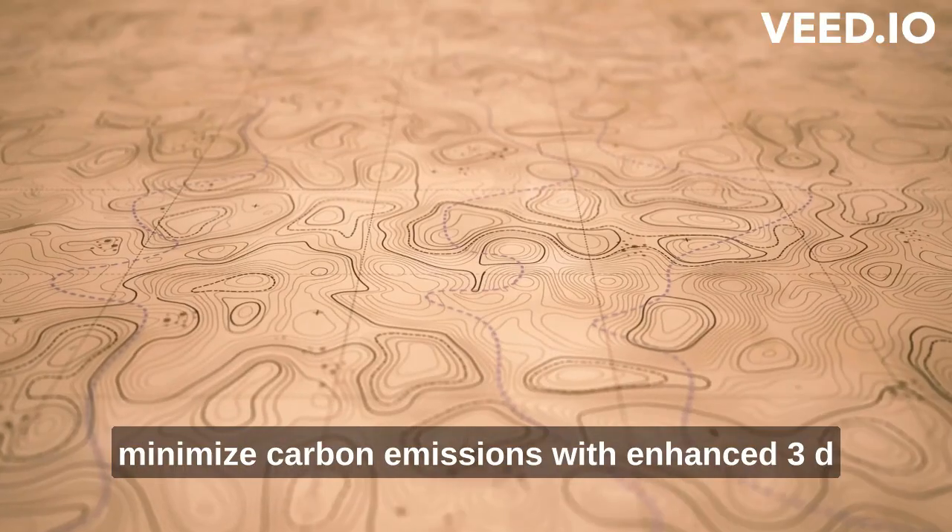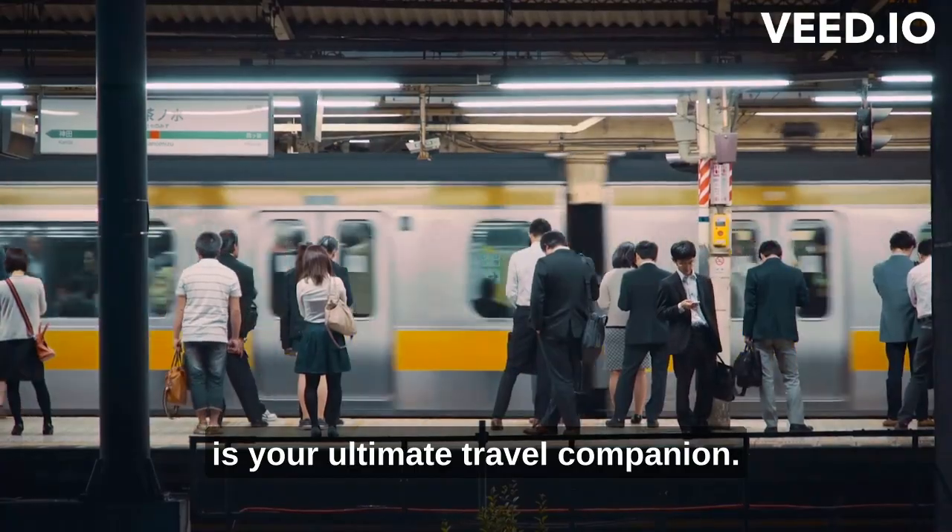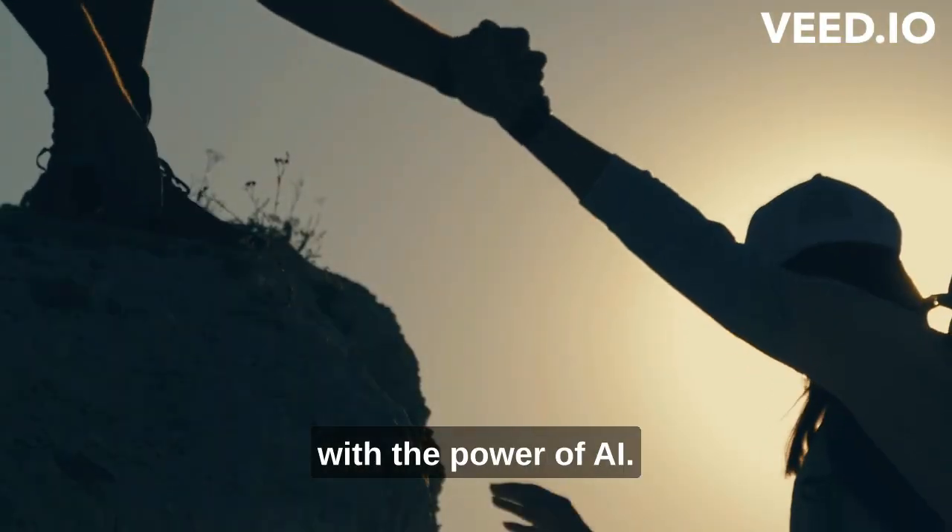With enhanced 3D maps and personalized commute recommendations, Google Maps is your ultimate travel companion. So let's explore the world together with the power of AI.